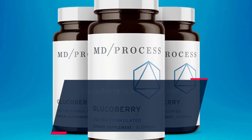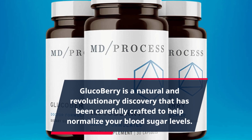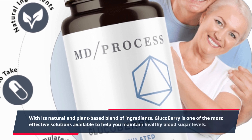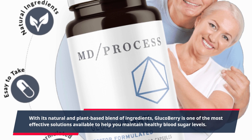Glucoberry is a natural and revolutionary discovery that has been carefully crafted to help normalize your blood sugar levels. With its natural and plant-based blend of ingredients, Glucoberry is one of the most effective solutions available to help you maintain healthy blood sugar levels.